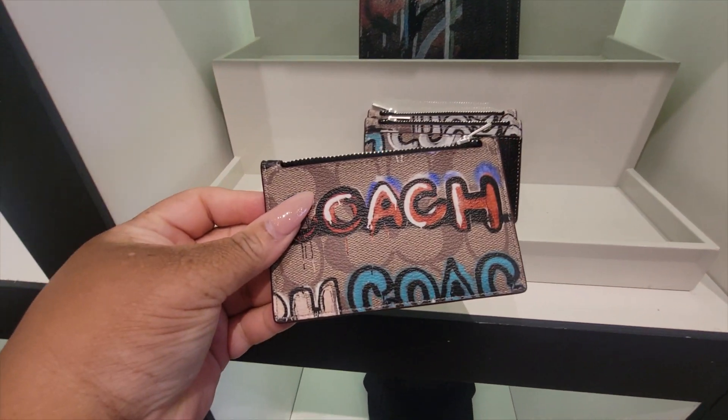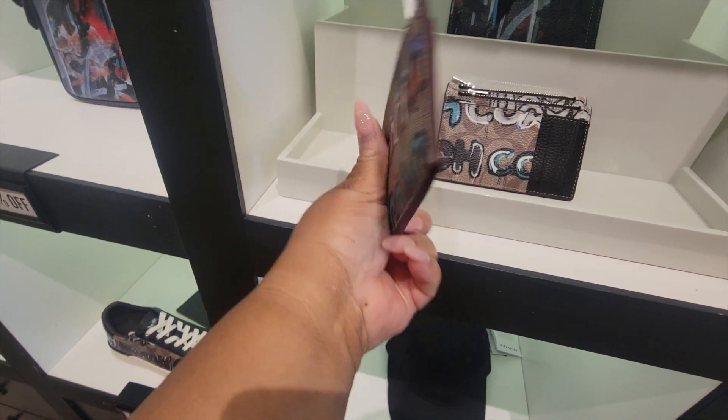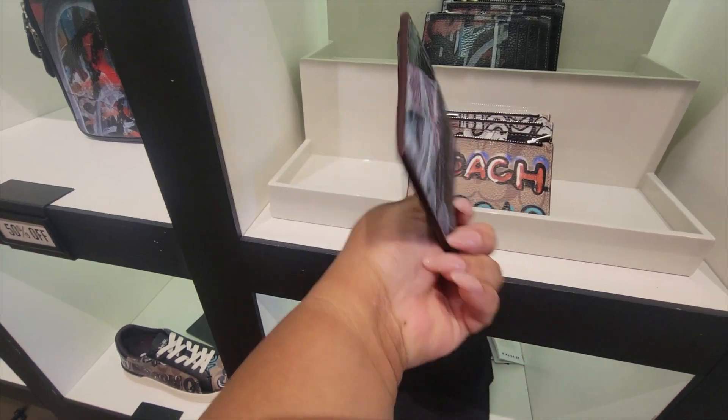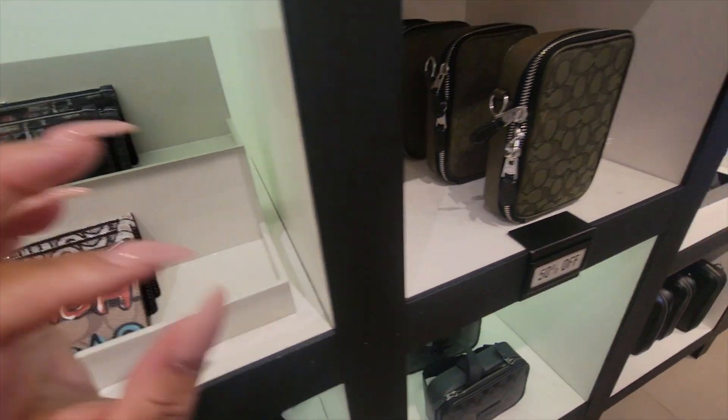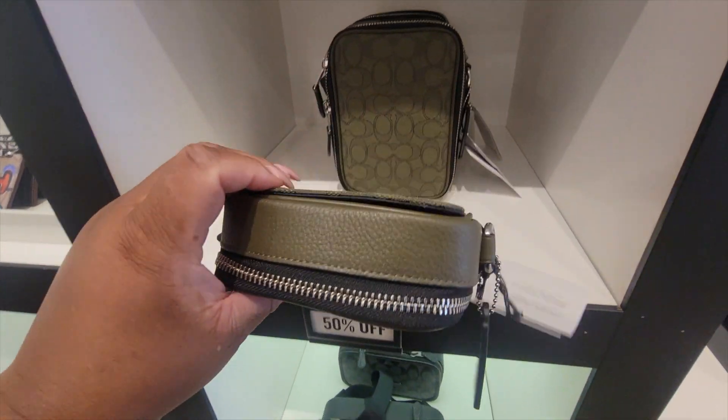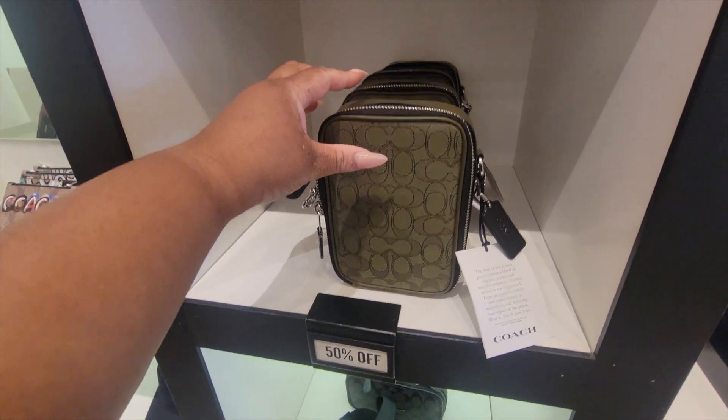Card case — this one. This green is pretty, pretty, pretty. And they have it in black.